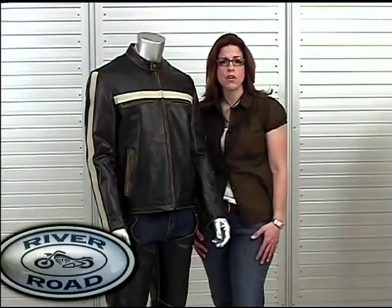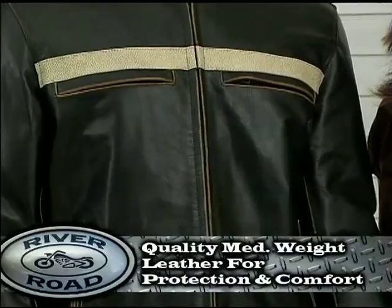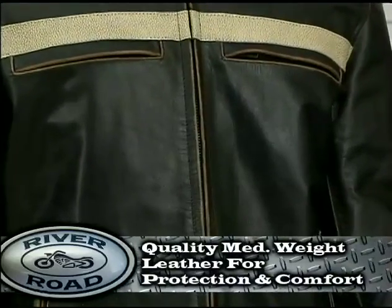The Hoodlum has great features which makes it functional to use as a jacket for motorcycle riding. Hoodlum is built with quality medium weight leather for protection and comfort.